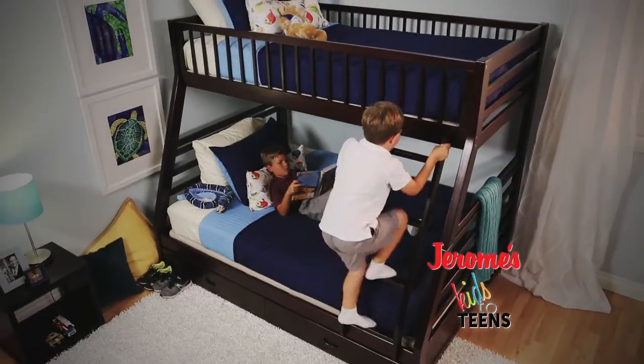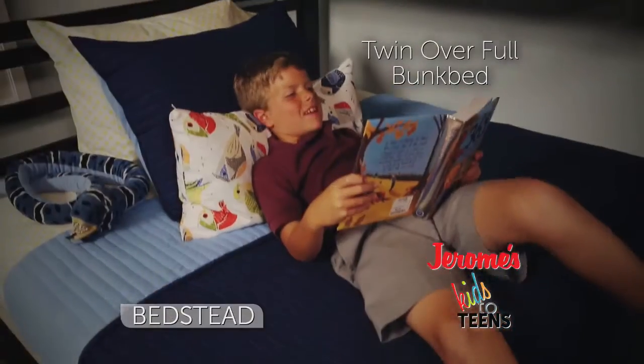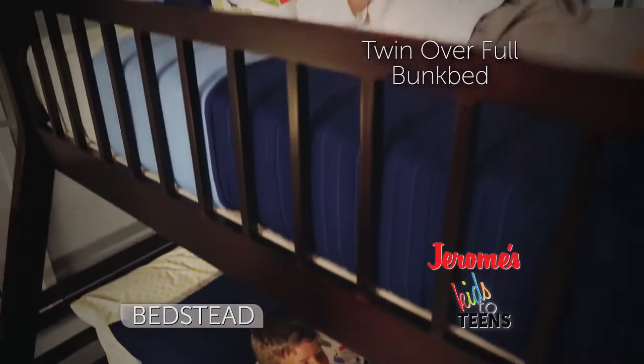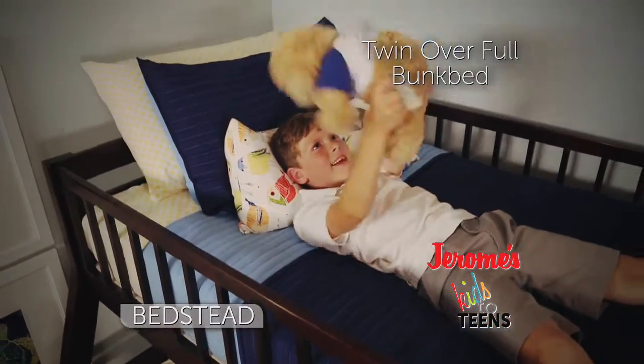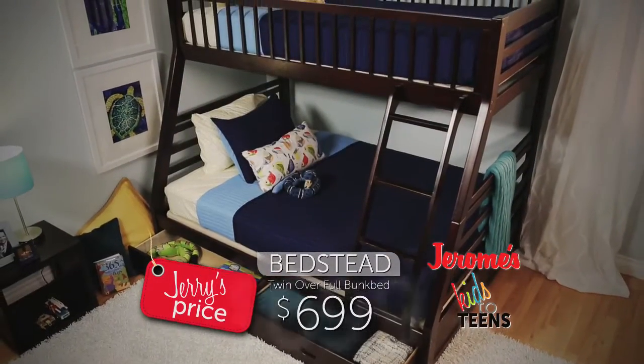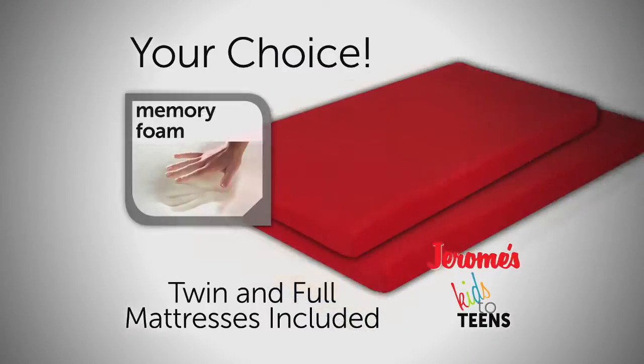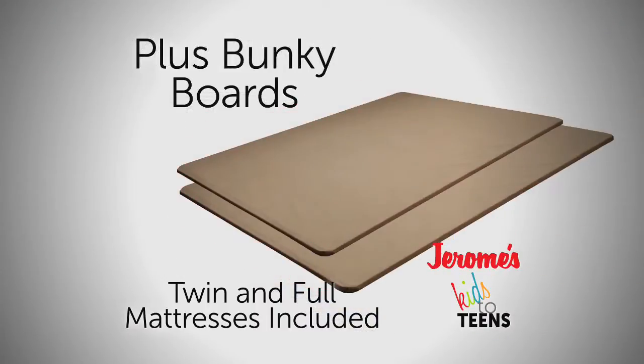Are you looking to maximize space, upgrade your child's sleep, and save money all at the same time? My Jerome's Bedstead Bunk Bed is a twin over full configuration, so it sleeps two very comfortably. And it has two storage drawers, all for only $6.99. Plus it comes with your choice of Innerspring, high-density foam, or memory foam mattresses, plus two bunky boards.